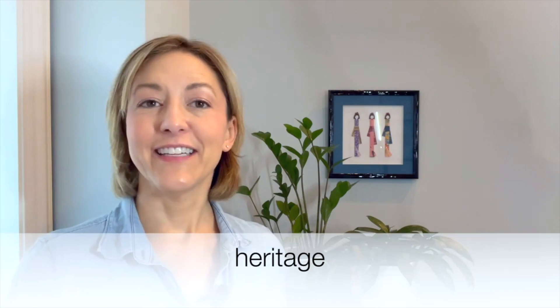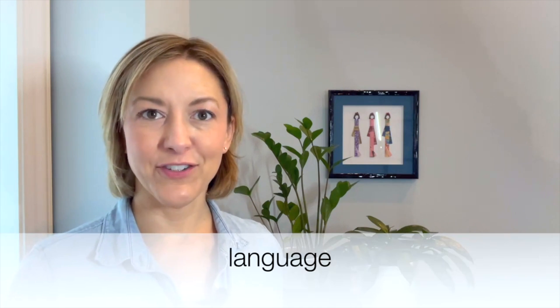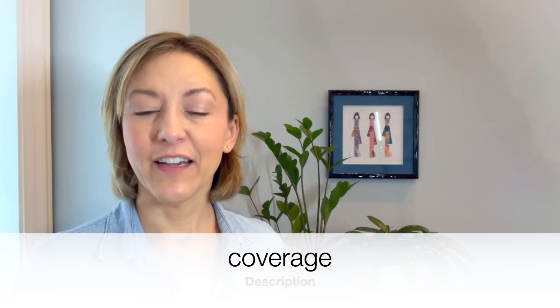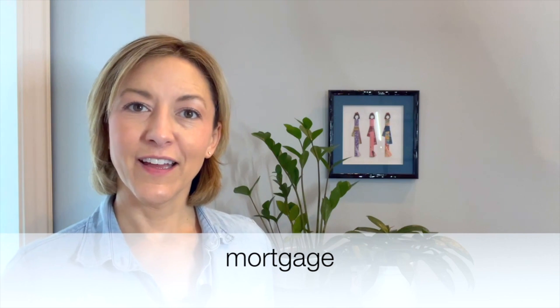Okay, so let's try some words — I'm going to say it and you repeat after me. Exchange. Heritage. Language. Coverage. Mortgage.